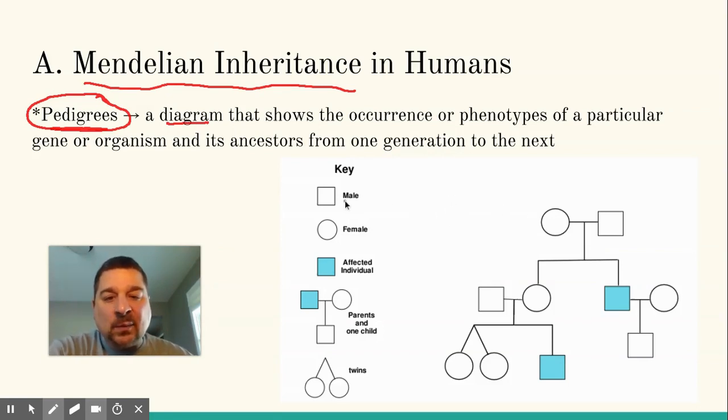Some key characteristics of a pedigree: squares represent males, circles represent females. You'll have a circle and a square connected by a horizontal line, with a line coming down — that represents mom, dad, and then kids. A daughter would be a circle and a son would be a square. If they're clear — not shaded in — that means they're not affected, whereas if they're shaded in, that means they're affected with that trait.